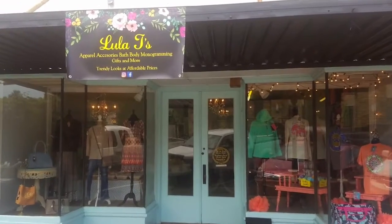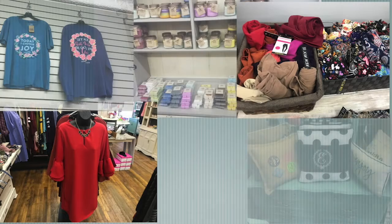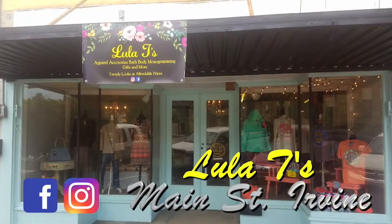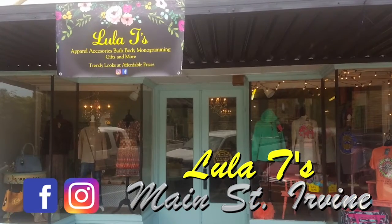Ladies, you no longer have to leave Irvin to shop for the latest fashions. Lula T's Boutique on Main Street has it all. Stay warm with monogrammed jackets or Sherpas, or grab a dress for a night out and get the latest in Simply Southern apparel. Don't forget about the bath bombs and home decor at Lula T's Boutique in Irvin.